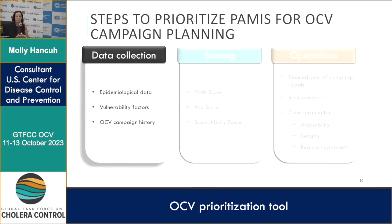Starting with data collection, we look at the available epidemiological data, which is collected in the PAMI identification tool, the vulnerability factors that are also within the PAMI identification tool, and then information on OCV campaign history — specifically preventative two-dose campaigns.